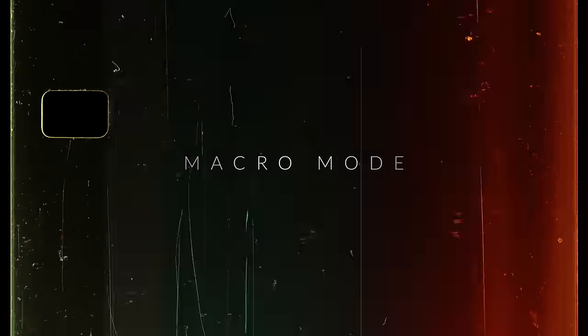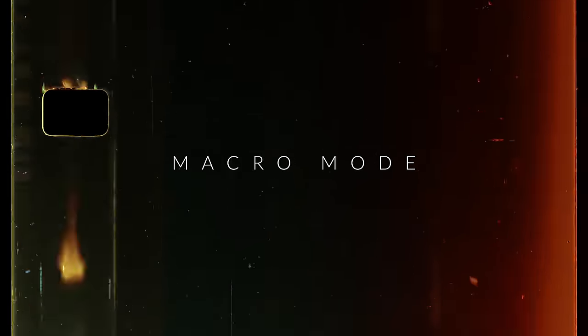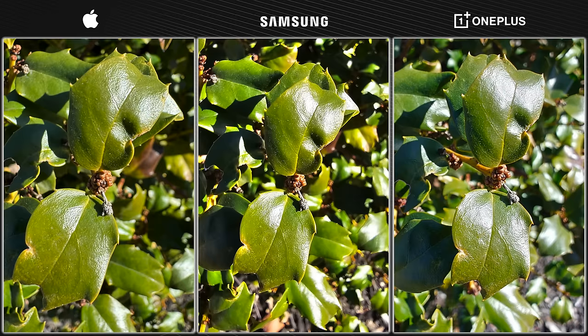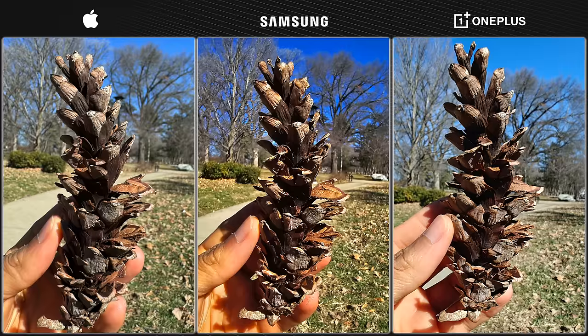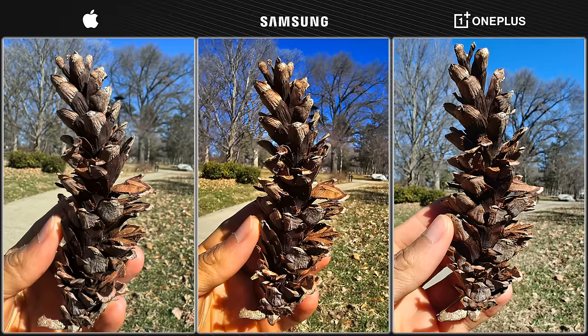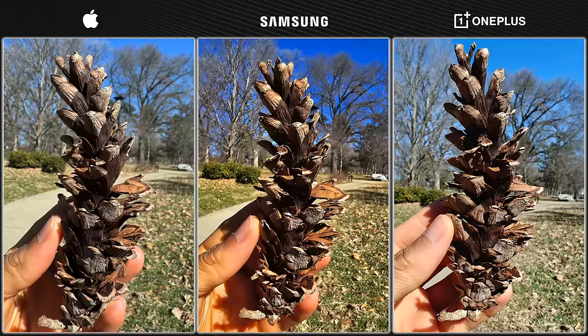Now let's move over to macro mode. Honestly, I think all three phones are very capable. What you will notice is more saturation on the S24 Ultra as well as darker shadows — I think the saturation is a little overdone, and you're losing out on some of the detail in the darker areas of the pine cone. For those reasons, I would either choose the iPhone or the OnePlus 12.